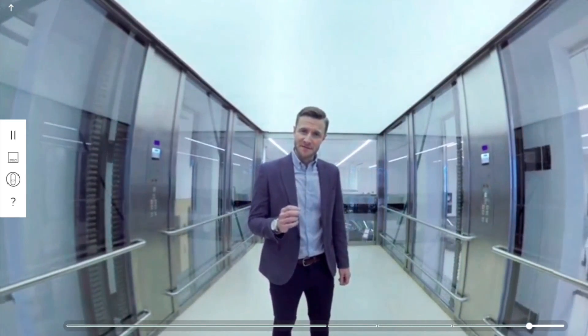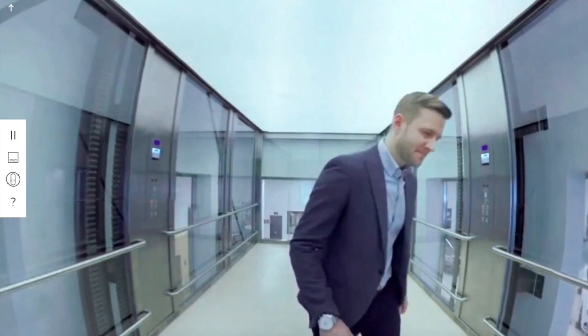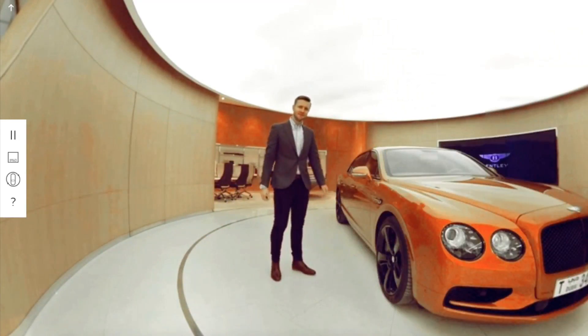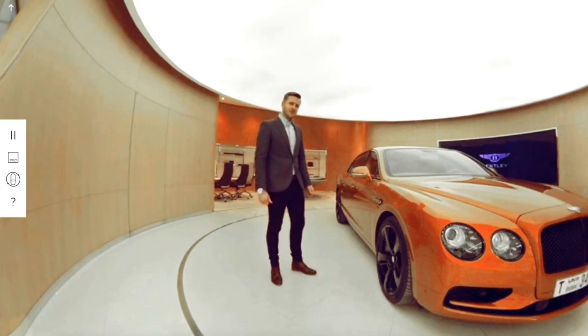If you appreciate the smallest of differences. If you look beneath the surface and admire the substance. If you demand more where others settle — welcome to the extraordinary. The St. Regis Suite.